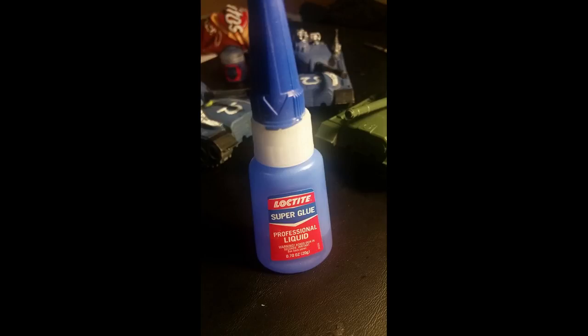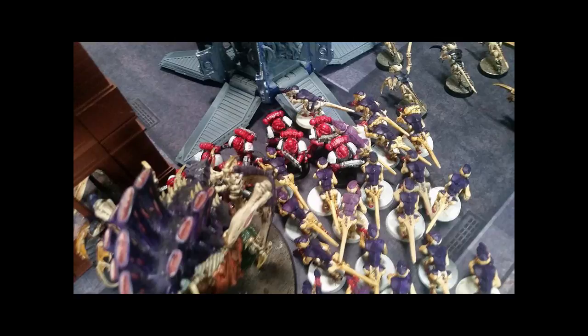For glue, my first time I bought Citadel glue but then realized it's expensive. I looked around and ended up using Loctite glue. They have regular super glue and a gel kind — I actually found the gel easier for posing my marines' wrists to get really cool poses. Just find other kinds of super glue other than what they offer, because you can find stuff way cheaper.